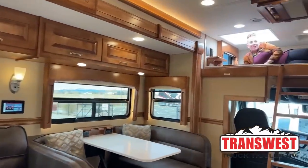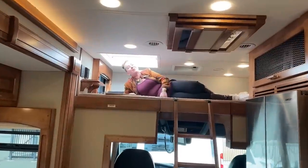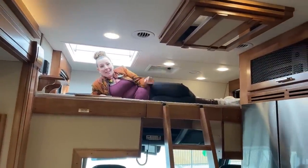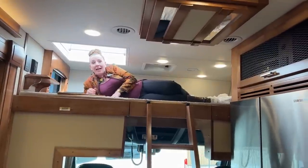Good morning and welcome to Transwest Truck Trailer RV. My name is Katie O'Neill and I am so excited about today's video. To my clients that ordered this classic, thank you so much for allowing us to make this fantastic video.